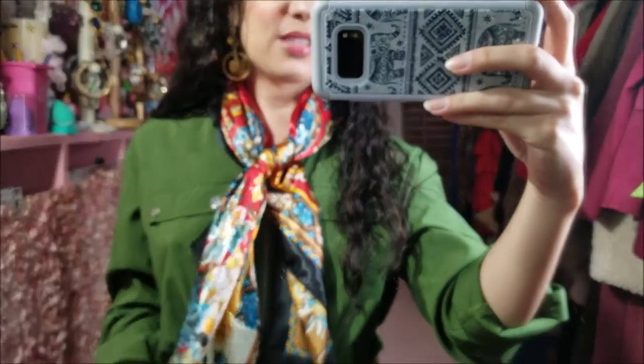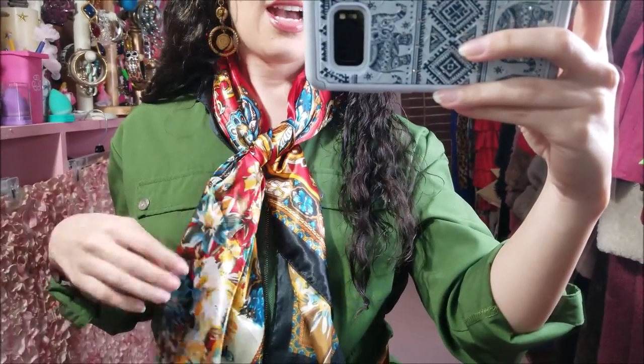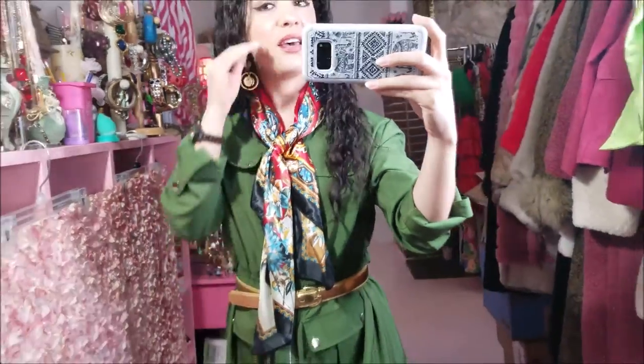Today is Tuesday and this is today's outfit of the day. This pretty scarf — I showed this in a different vlog. It looks so much like fall colors to me for some reason. It just looks like fall leaves. And then these thrifted earrings.